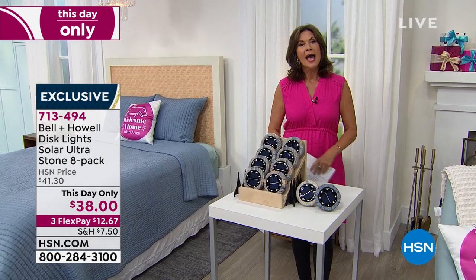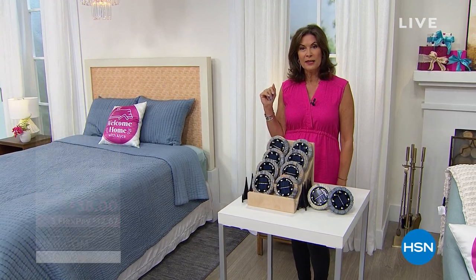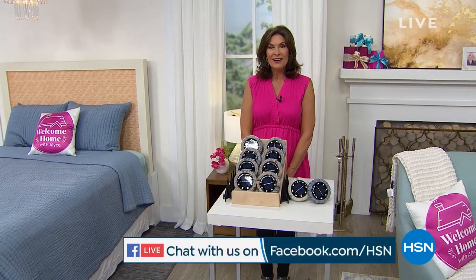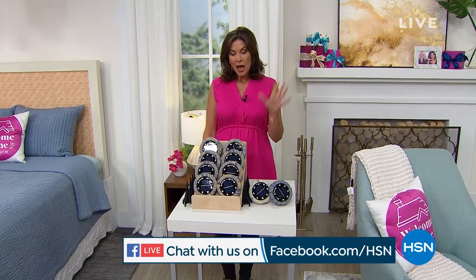We're going to do a full presentation coming up in just a few minutes. And if you want to get social with us on Facebook Live where we are streaming, we would love for you to do that. You might win a $25 gift card at the end of this hour. That's a fun thing we do during Welcome Home.